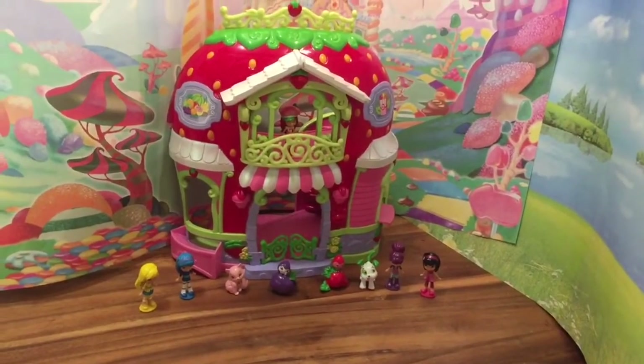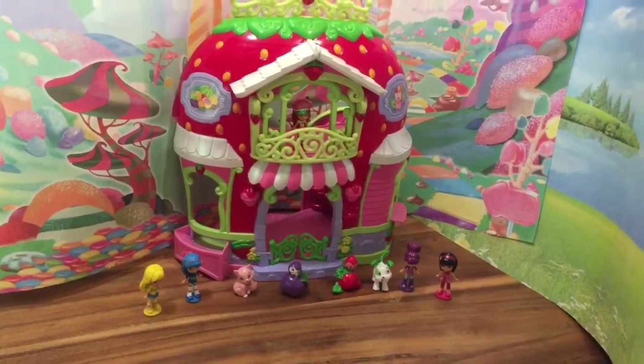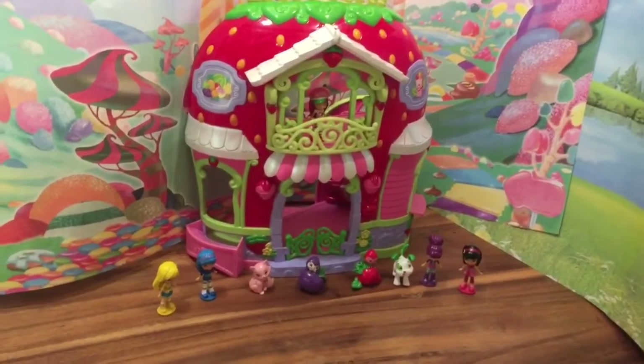Hi boys and girls! It's Queen Bee from Honey Bee Toys and today we are looking at Strawberry Shortcake's Berry Biddy Marketplace.